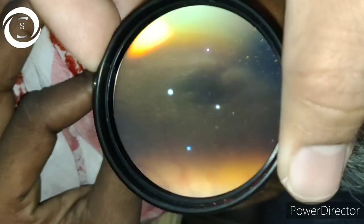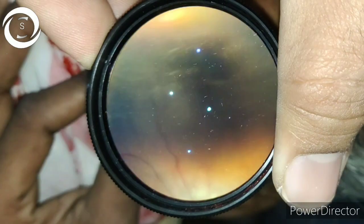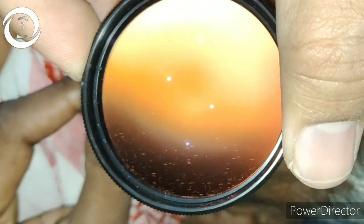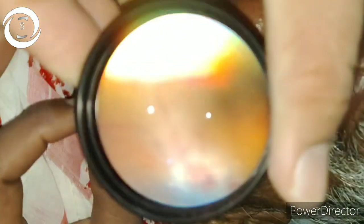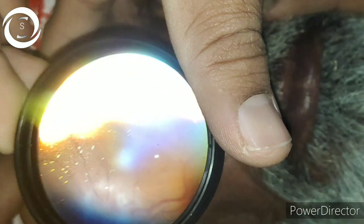On fundus examination, I found choroidal folds and severe disc edema because the retrobulbar tumor is compressing the eye from behind. I diagnosed him with right marked proptosis due to orbital metastasis from a primary tumor in the prostate.